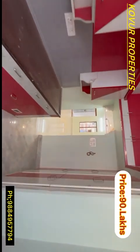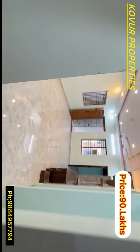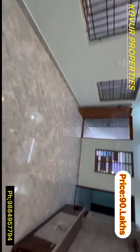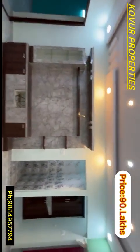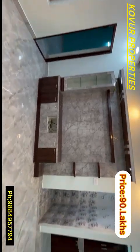The price is 90 lakhs. This is a CMD property. Subscribe and comment. Thank you, friends. You can select the site visit. Thank you.